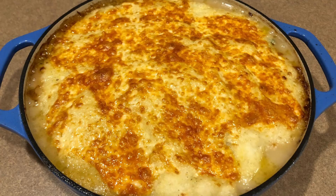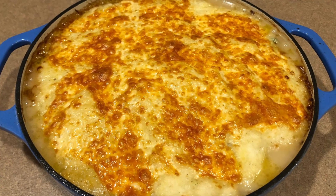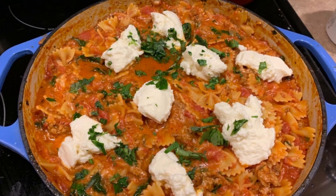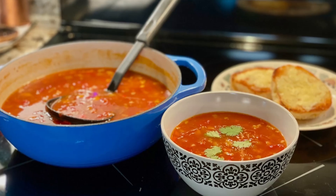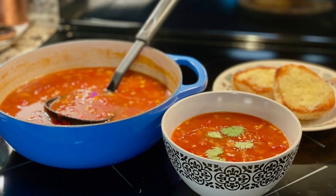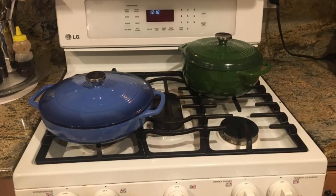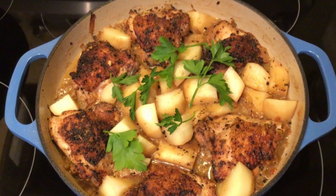Versatility like no other. Cooking: ideal for baking, roasting, broiling, or sautéing. Marinating: the non-reactive surface makes it perfect for marinating meats and veggies. Refrigerating and freezing: store leftovers with ease, thanks to its durability in cold environments. With its 3.6-quart capacity, this casserole dish is perfect for family meals, intimate gatherings, or meal prep.